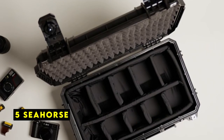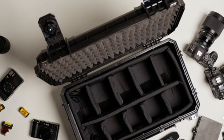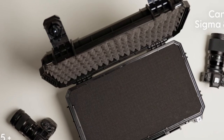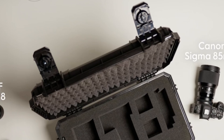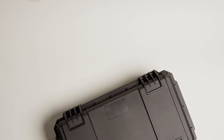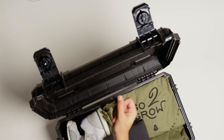At number 5 is Seahorse. The Seahorse 830 with padded dividers is a versatile and durable case designed to protect your valuable equipment during travel and everyday use. Its compact size makes it ideal for carrying cameras, drones, recording equipment, radios, action cameras, and more. The padded dividers offer customizable organization, allowing you to tailor the case to your specific equipment needs.